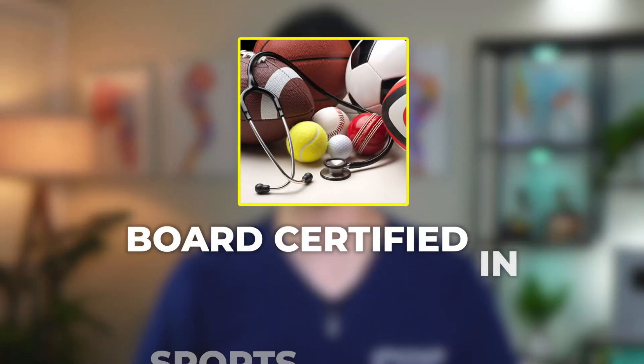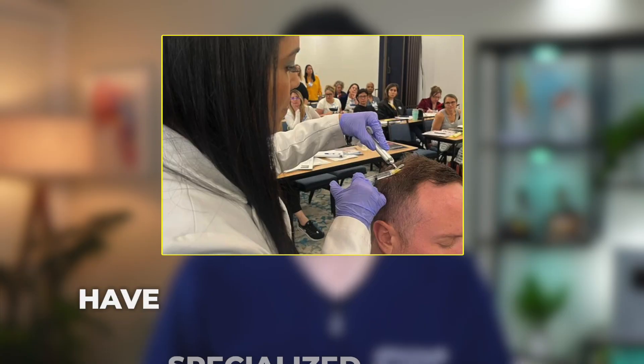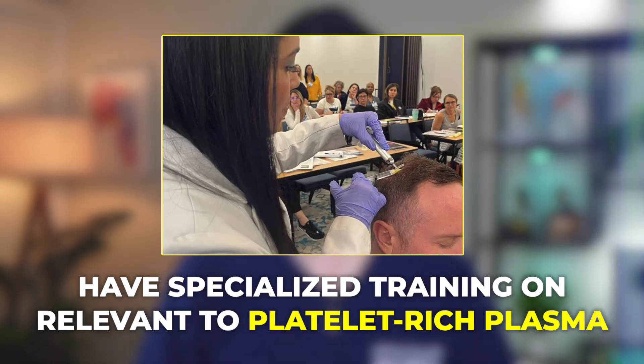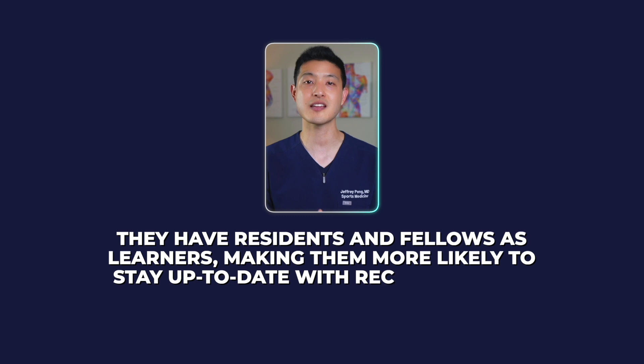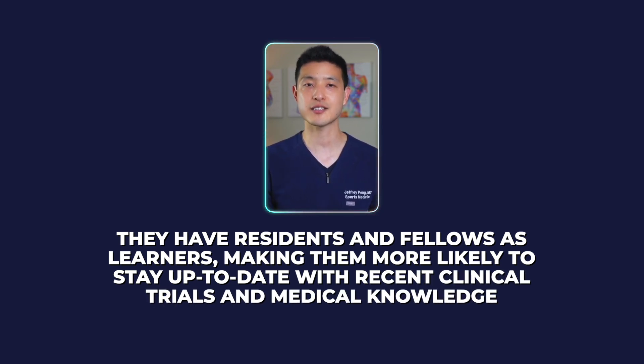Unfortunately, many individuals are merely attempting to sell these treatments for financial gain. The reputable providers to look for are those who are board certified in sports medicine or have specialized training relevant to platelet-rich plasma. Many of these providers are affiliated with academic institutions and may serve as teaching faculty, making them more likely to stay up to date with recent clinical trials and medical knowledge.